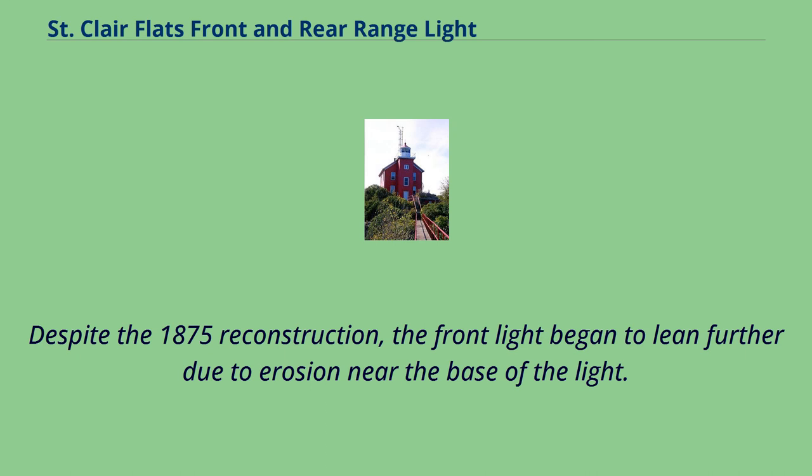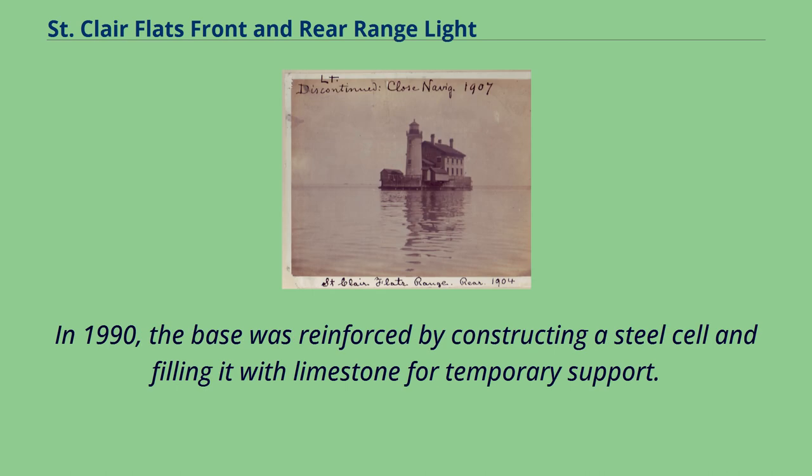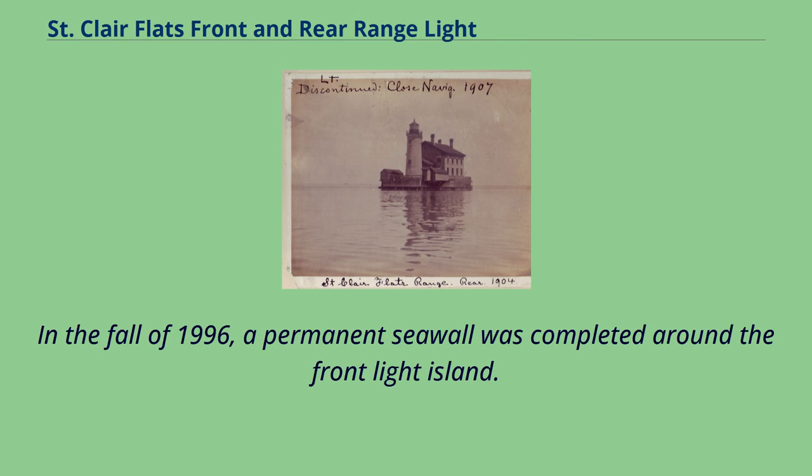Despite the 1875 reconstruction, the front light began to lean further due to erosion near the base of the light. In 1990, the base was reinforced by constructing a steel cell and filling it with limestone for temporary support. In the fall of 1996, a permanent seawall was completed around the front light island.